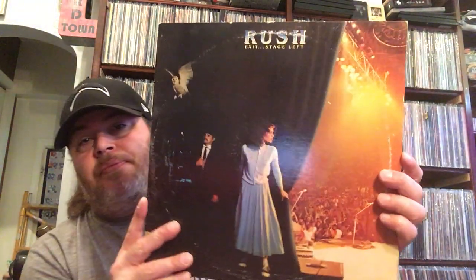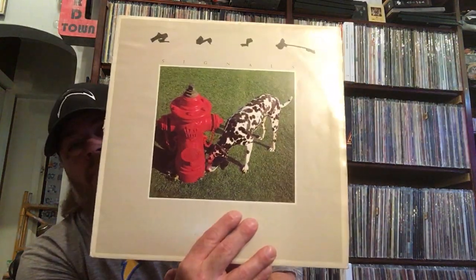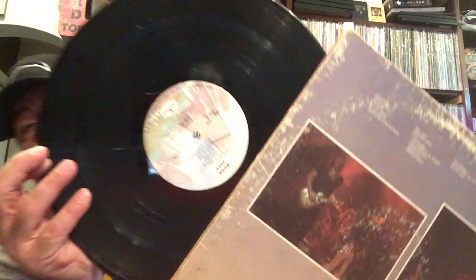And I got some Rush — Exit Stage Left. I needed to get some; I sold all mine and they were the last band I had picked to sell, and I've regretted selling them ever since. And Signals. All the World's a Stage — so I got two live double records from them. There's the inner gatefold, and those are the labels.